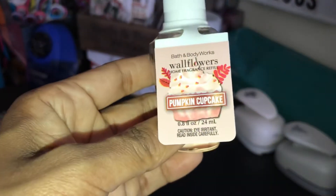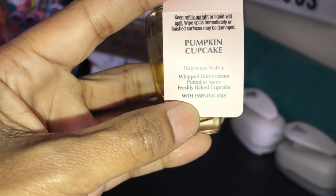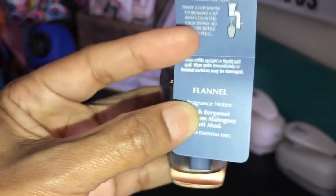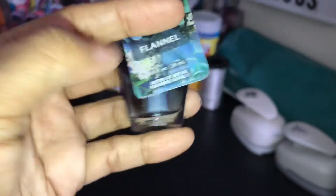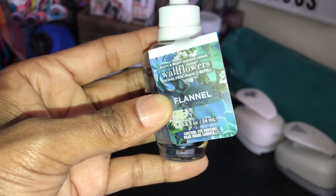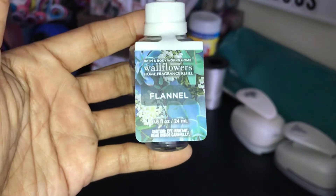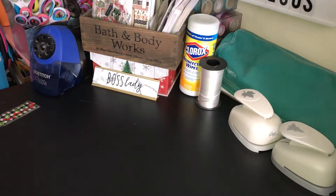The next wallflower I picked up was the Pumpkin Cupcake — Whipped Buttercream, Pumpkin Spice, and Freshly Baked Cupcake with Essential Oil. The next one is an all-time favorite in this house: Flannel. That's Fresh Bergamot, Heirloom Mahogany, and Soft Musk. I usually don't do too many cologne-y scents, but this is not a real heavy cologne scent. I love this Flannel — there's something warm and cozy about it to me.